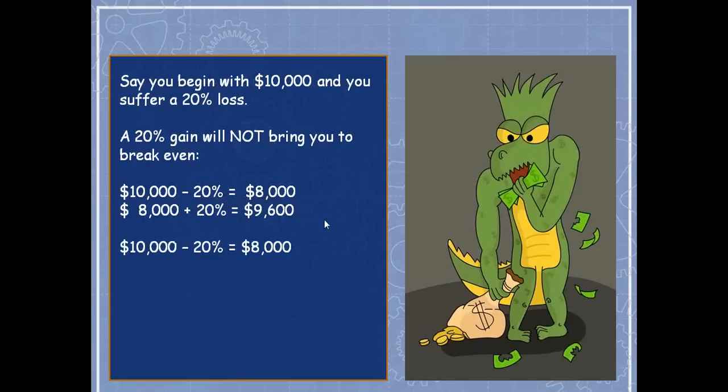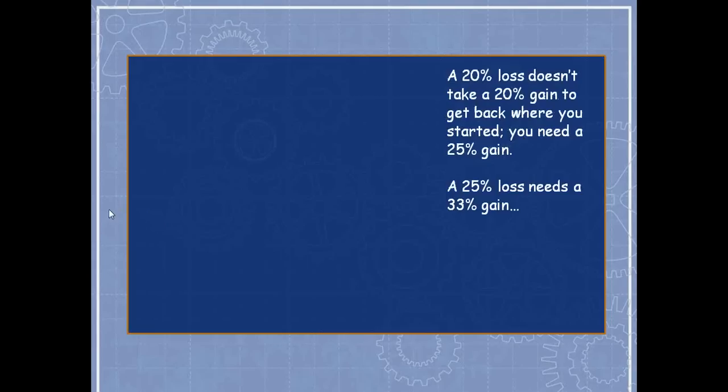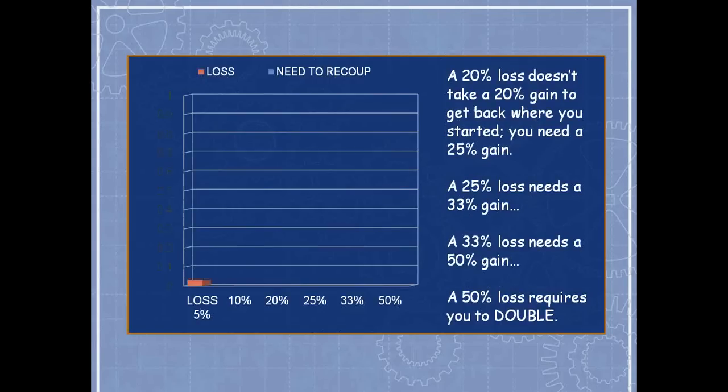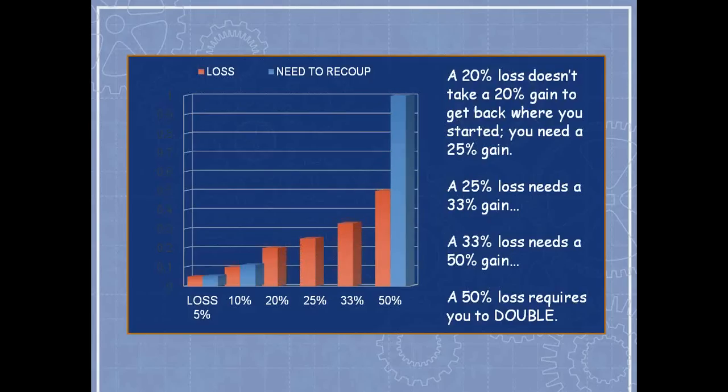It works the other way too: if you gain 20% first and then lose 20%, you're still down 4%. The martingale tempts us to bet larger and larger amounts to get back to where we started. If you lose 20%, you need a 25% gain to break even. A 25% loss needs a 33% gain. A 33% loss needs a 50% gain. And a 50% loss requires a 100% gain just to get back to where you started — a true slippery slope.